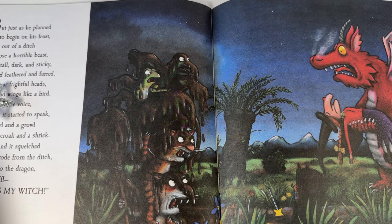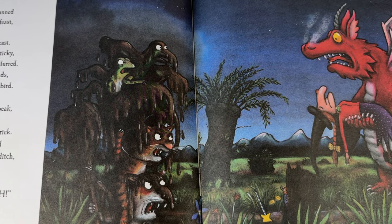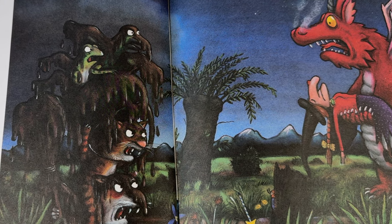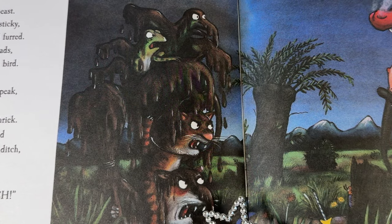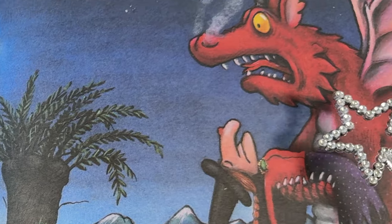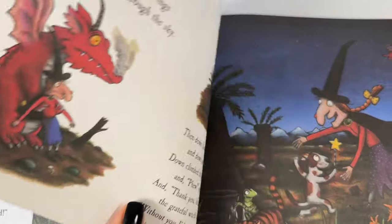But just as he planned to begin on his feast, from out of a ditch rose a horrible beast. It was tall, dark and sticky and feathered and furred. It had four frightful heads and wings like a bird. And its terrible voice when it started to speak was a yowl and a growl and a croak and a shriek. It dripped and it squelched as it strode from the ditch, and it said to the dragon: Buzz off, that's my witch! Is this a horrible beast? Do you see anything that looks familiar? Now the dragon is scared. The dragon drew back and he started to shake. I'm sorry, he spluttered. I made a mistake. It's nice to have met you, but now I must fly. And he spread out his wings and was off through the sky.